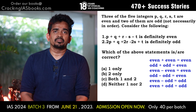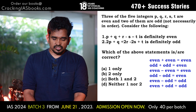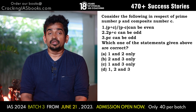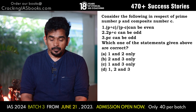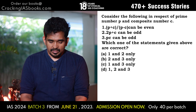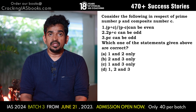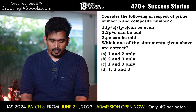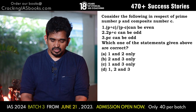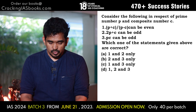Next question: Consider the following in respect of prime number p and composite number c. Statement 1: (p + c) / (p − c) can be even. Statement 2: 2p + c can be odd. Statement 3: p × c can be odd. Which of the statements are correct? (a) 1 and 2 only, (b) 2 and 3 only, (c) 1 and 3 only, (d) 1, 2 and 3.